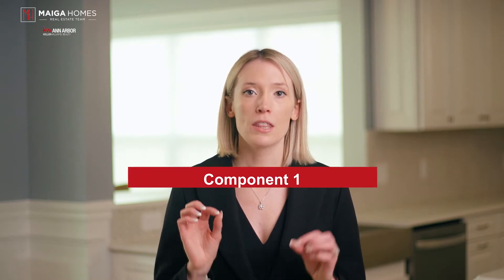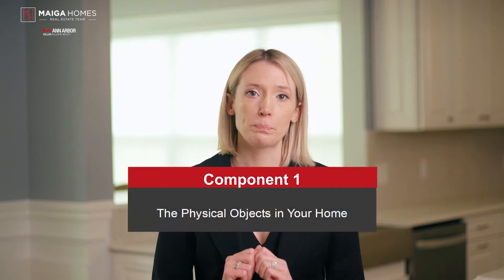Now that you know what downsizing is and who it applies to, let's break down the process of downsizing into three main components. Component one: the physical objects in your home. As life goes on, we tend to collect or hold on to a lot of things — sometimes things we never found the time to go through, other times held onto for sentimental or emotional reasons, or simply hard to part with because you're used to them. The first step of downsizing is recognizing that we have a lot of items that may need to be sorted through, donated, recycled, or sold. Downsizing boils down to two things: identify the essential and eliminate the rest.